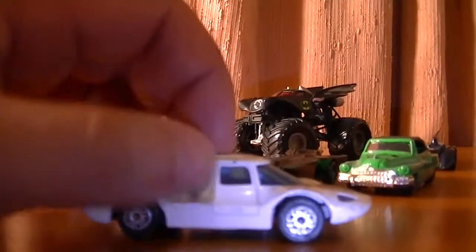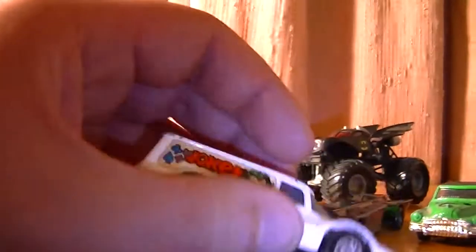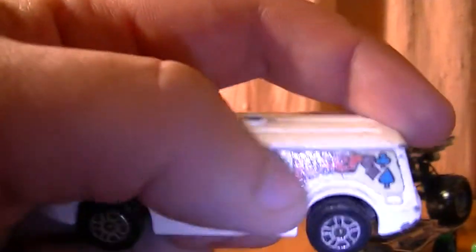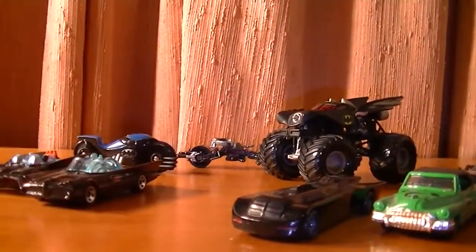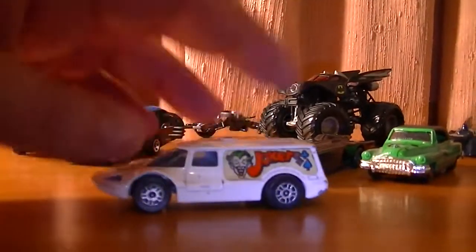Next up we have a promotional Joker van with all its original stickers. This is another Corgi one. I'm guessing this is just for promotional purposes. Knowing how crazy Joker was, he might have actually put his face and the name Joker on vans so people know he's coming for them. And it's supposed to be an ambulance - they have a different variation of it with ambulance stickers on it. I believe the model might be Reynolds, but it might not be.